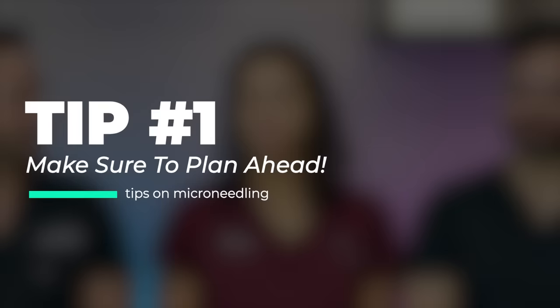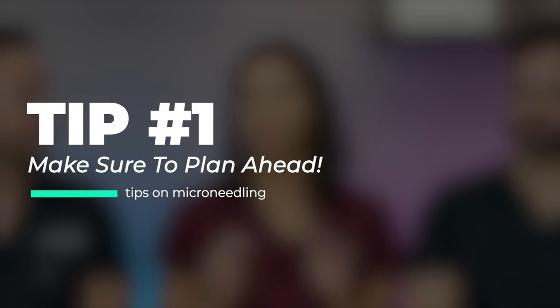The first pre-planning tip: the biggest thing to think about before you even get on the books is what plans do you have coming up? Do you have any big events? Any vacation? Are you facing a lot of sun exposure in the near future? Maybe it's summertime and you simply want to go to the pool. You kind of have to plan around that a little bit.